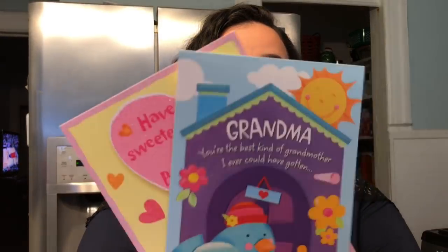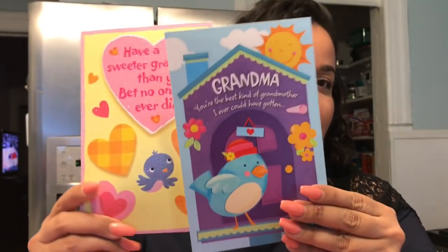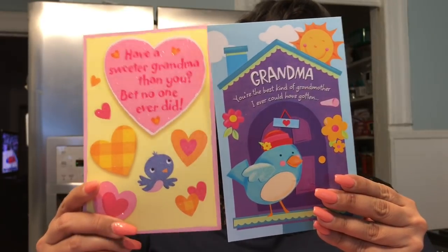So the first thing that I picked up at the Dollar Tree — you know Mother's Day is coming up — I actually picked up some cards from Kayla to her grandmas. I thought those were super cute. They come with the envelopes and they are two for a dollar, so you can't beat that deal. I love getting cards at the Dollar Tree.